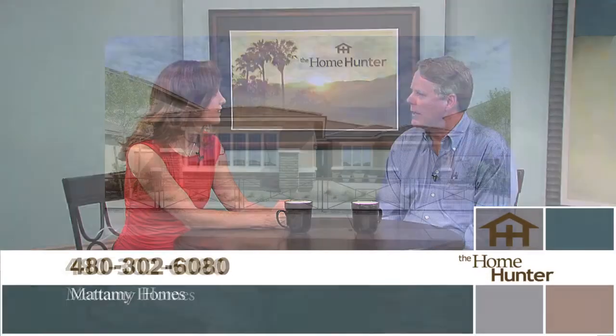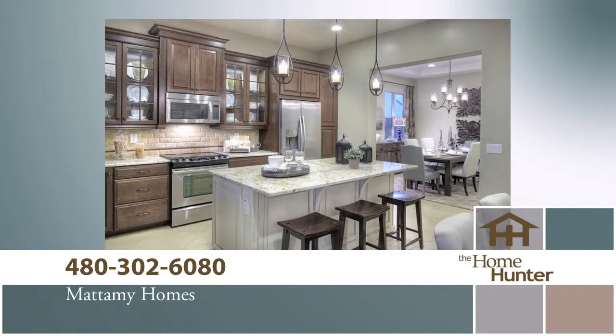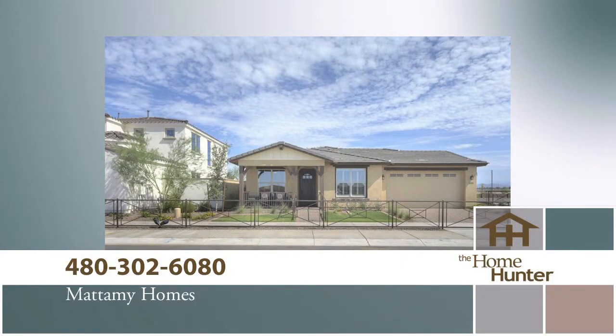Fairly new to Arizona, though, since about 2008. We're currently in three different communities, three different areas: Marley Park in the Surprise area, Eastmark in Mesa, and we just opened up at Vistancia. Those are wonderful areas. And I understand you actually have inventory.